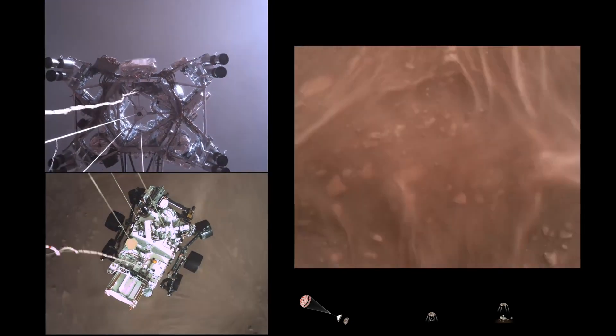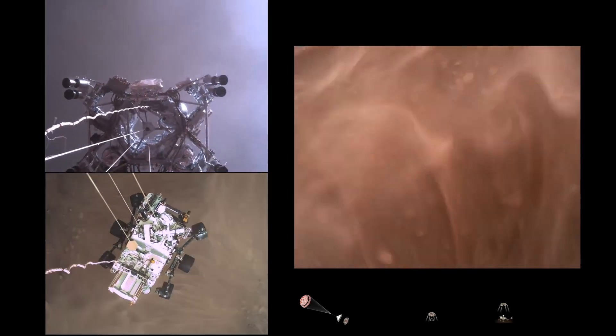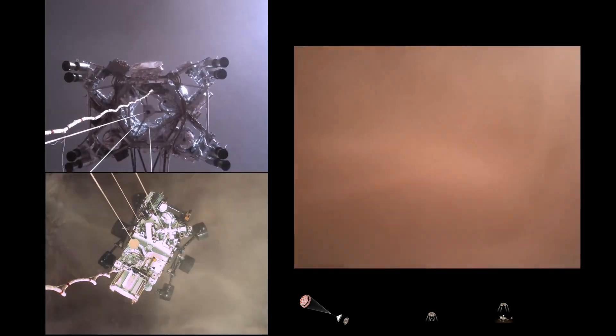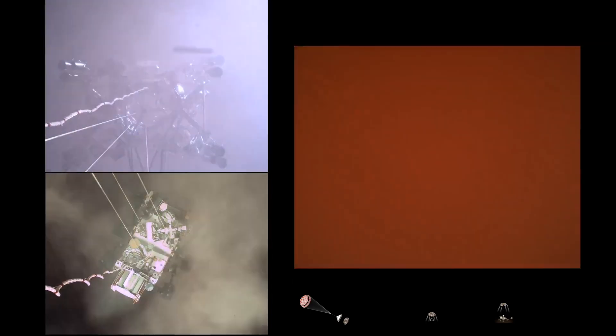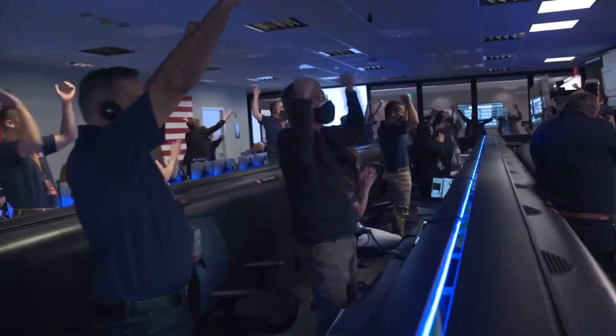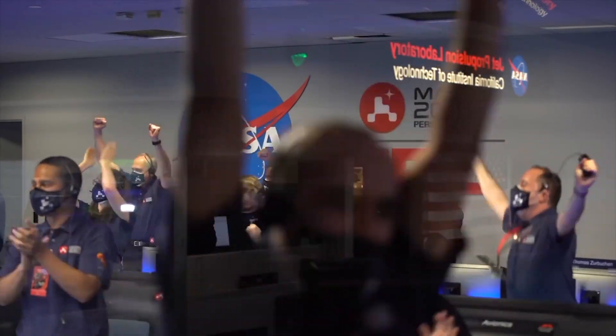Sky crane maneuver has started. Sky crane is about 20 meters off the surface of Mars. We are getting signals from MRO. Touchdown confirmed. Perseverance safely on the surface of Mars, ready to begin seeking the signs of past life. Thank you.